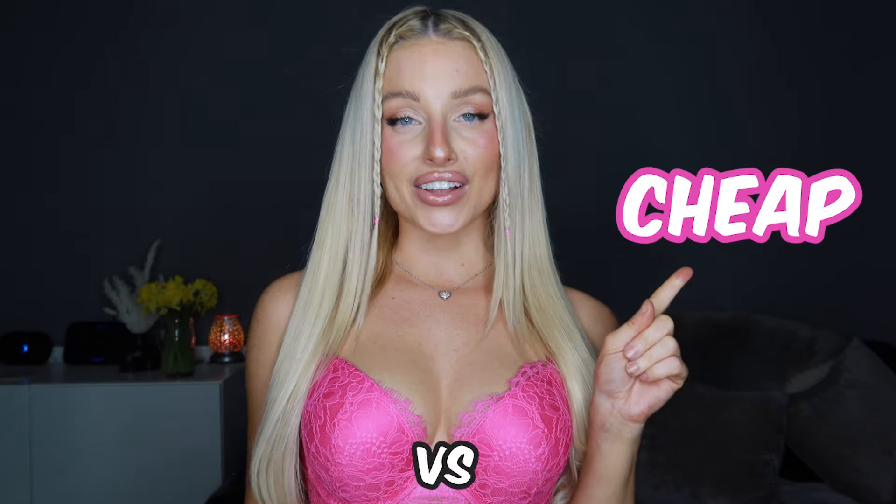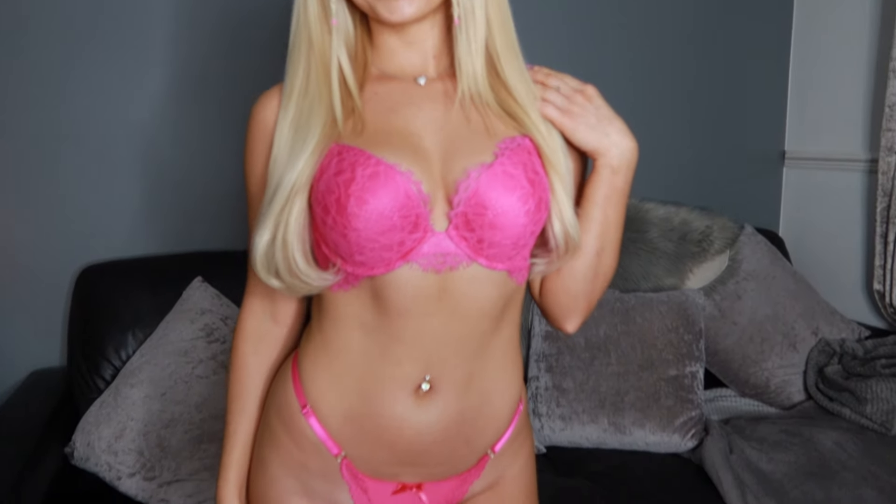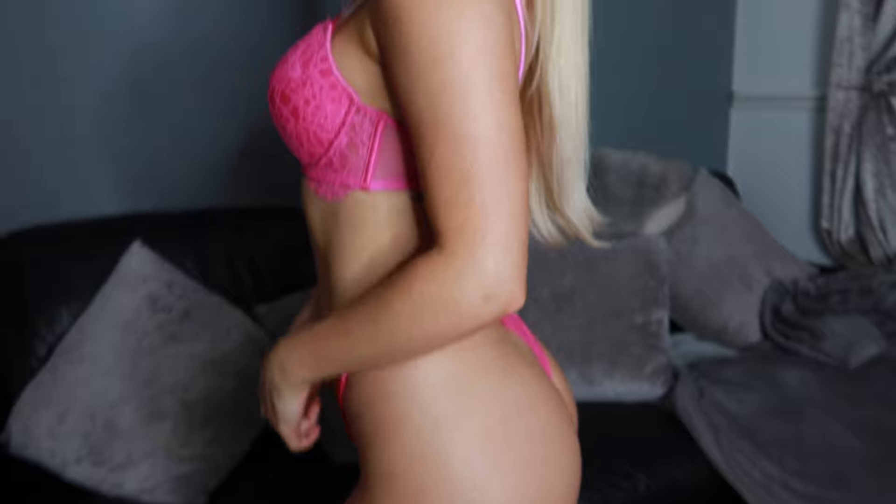Today I'm going to be trying on cheap versus expensive lingerie. The first lingerie is this pink two-piece. I'm obsessed with it — just look at the color, look at the material. It just fits so well and it's so pretty.